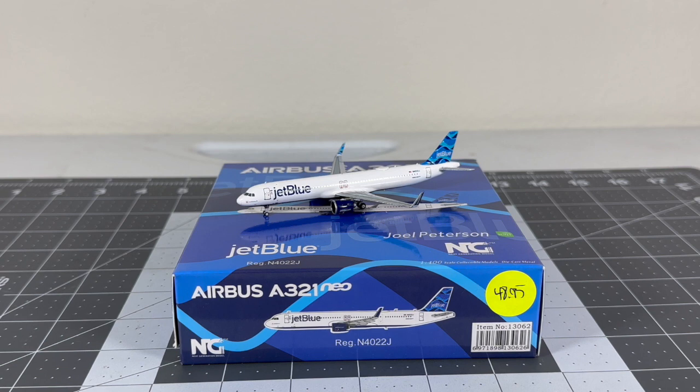The NG version is newer than the Panda version since Panda came out in 2022 and NG in 2023 - NG Models doing their take after Gemini Jets and Panda Models. I think the NG version is a lot better because the mold is very nice and the colors are very well saturated. I already did a release reaction on this model previously.